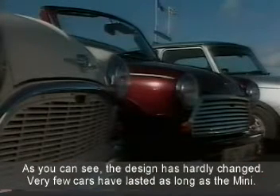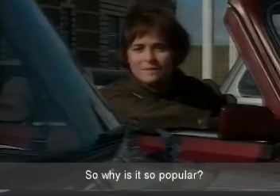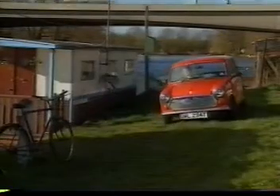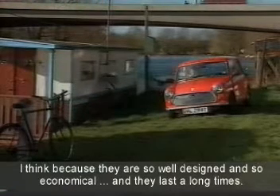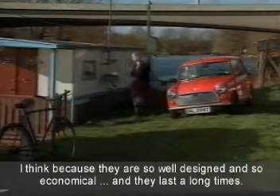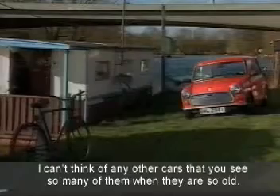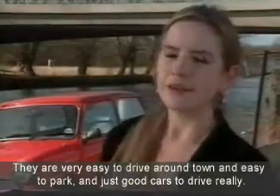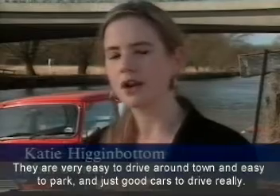Very few cars have lasted as long as the Mini. So, why is it so popular? I think because they're so well designed and so economical, they just last a long time. I can't think of any other cars that you see so many of them when they're so old. They're very, very easy to drive around town and easy to park and just good cars to drive, really.